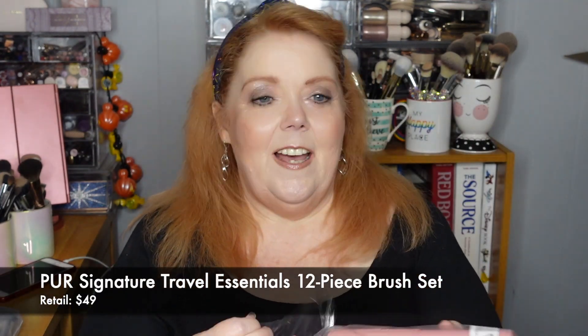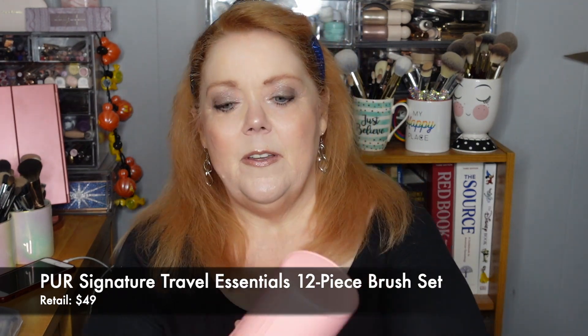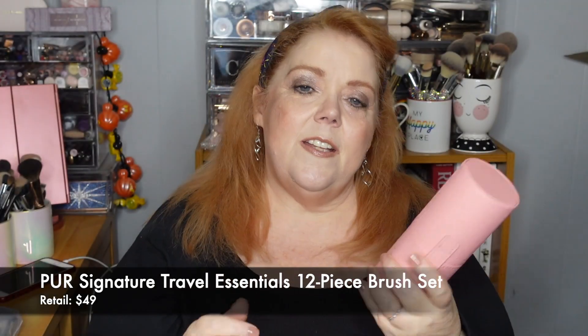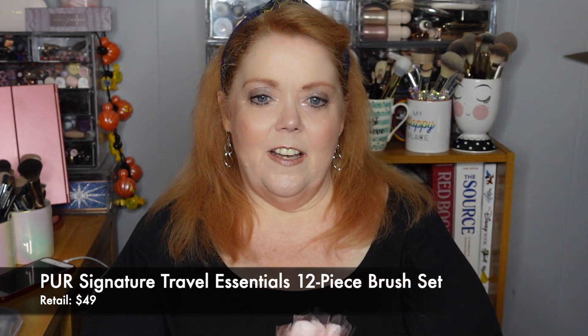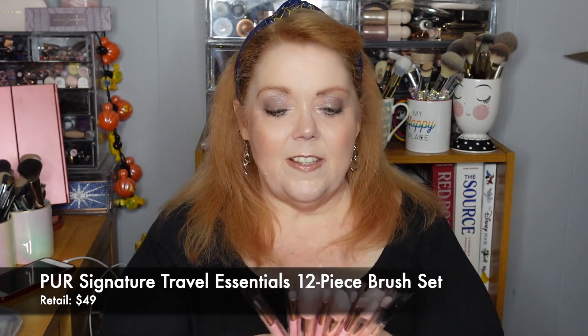Our last item is one I didn't get in my Luxe box — I really wanted it and thought maybe I'd get it in my Premium box, but I didn't get it there either. So I'm really excited. Some of you know how much I love brushes. This is the Pure Signature Travel Essentials 12-Piece Brush Set. The Signature Travel Essentials is an expertly curated 12-piece cruelty-free brush set with cup. It contains professional quality makeup brushes created to cover, sculpt, blend, and distribute with precision and less fallout — a luxurious blend of irresistibly soft synthetic fibers, vegan-friendly, designed to pick up and distribute makeup evenly and precisely.